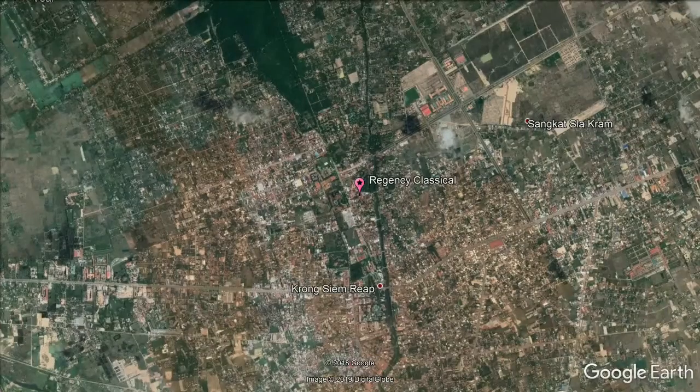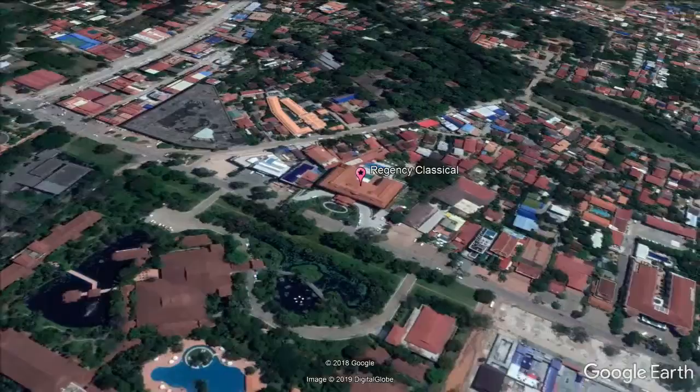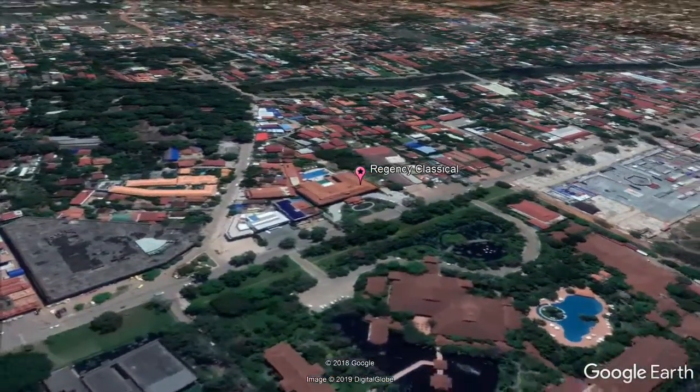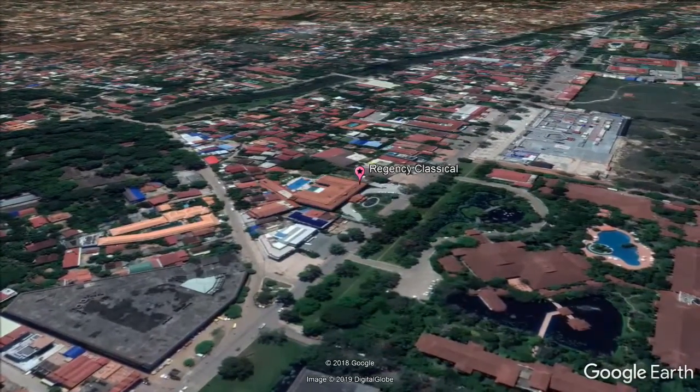Regency Classical features an outdoor swimming pool, a fitness center, hot tub, and barbecue facilities. Guests can utilize the sauna and indulge in a relaxing massage, or enjoy a meal at the restaurant. Free Wi-Fi access is provided throughout the property.